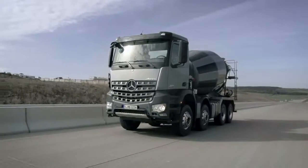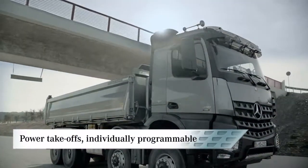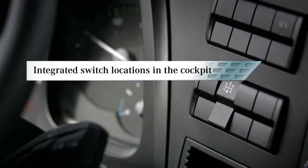The parameterizable special module, available as an optional extra, allows the individual programming of complex superstructures. A wide range of different structures can be controlled by up to three switch locations that are integrated into the cockpit.